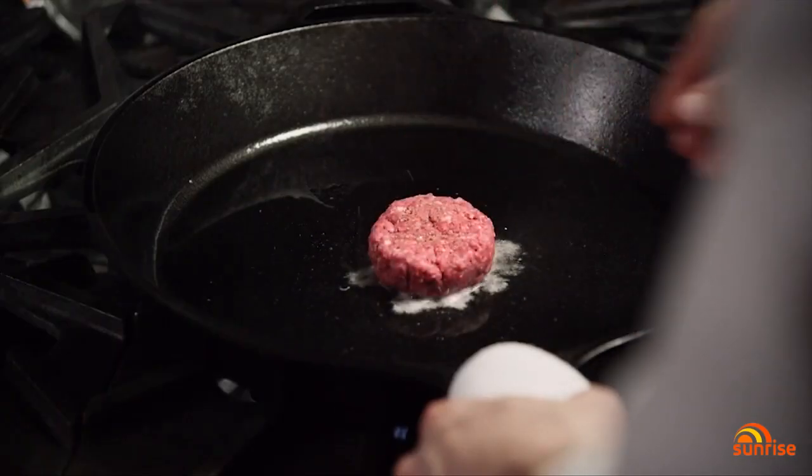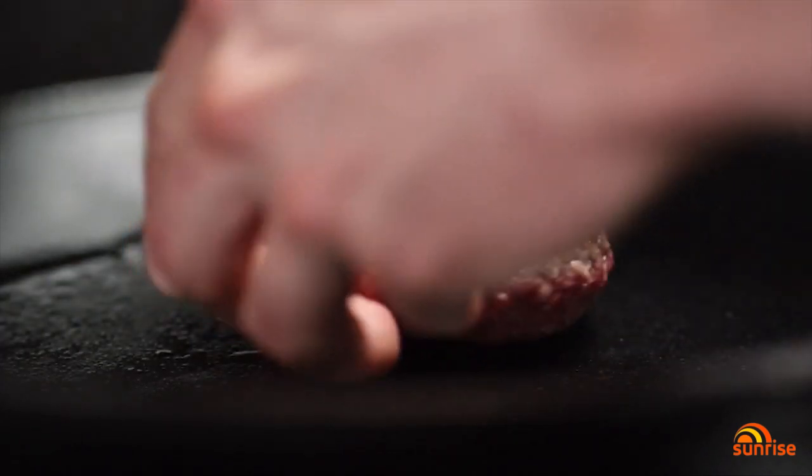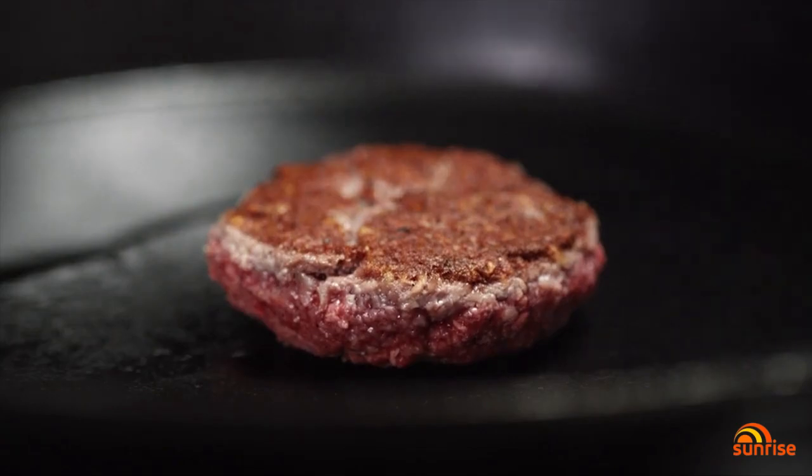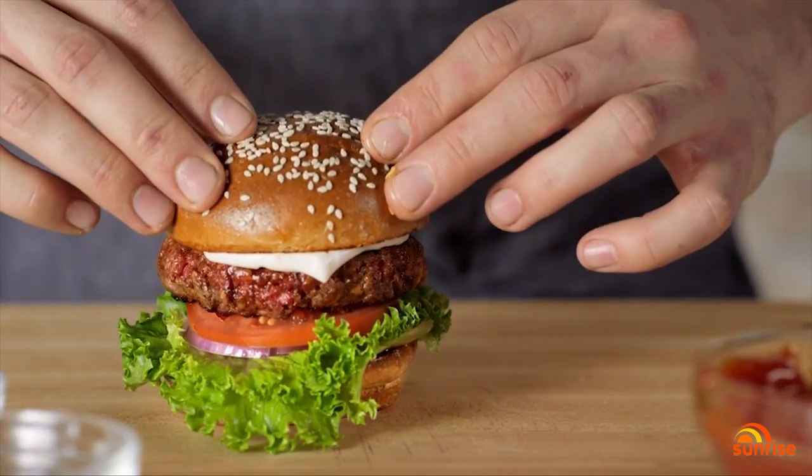As the plant-based sections in supermarkets expand, meat-free meat is filling the shelves. It's even making its way onto fast food menus, but it comes with a warning. Not all of these meat alternatives are as healthy as they could be yet. I think they will get there — you're seeing them get better and better. At the moment, they tend to be really high in sodium.